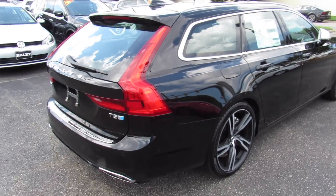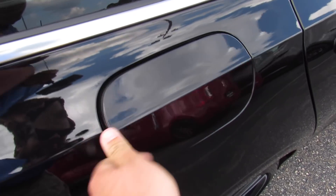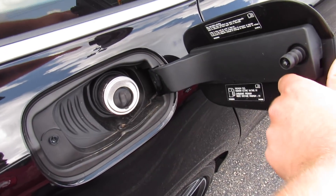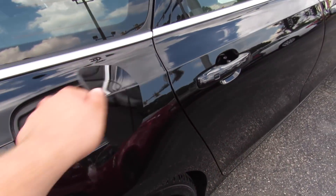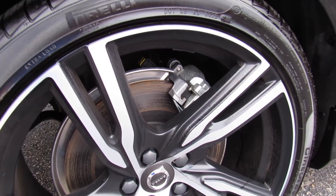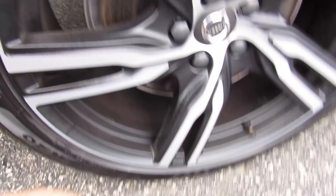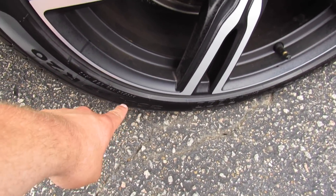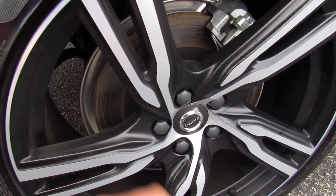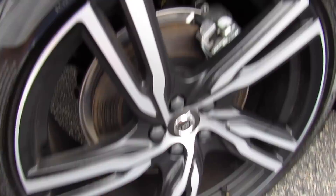The fuel cap is on the passenger side — just make sure it's unlocked, come up and press to release. It is a capless filler system, and since this one is Polestar tuned it does require premium fuel. Down below, this one is riding on Pirelli Cinturato P7 tires in fantastic shape. They are 225/55 R20s, so it does have 20-inch alloy wheels — these are the R Design specific wheels. Rear disc brakes.